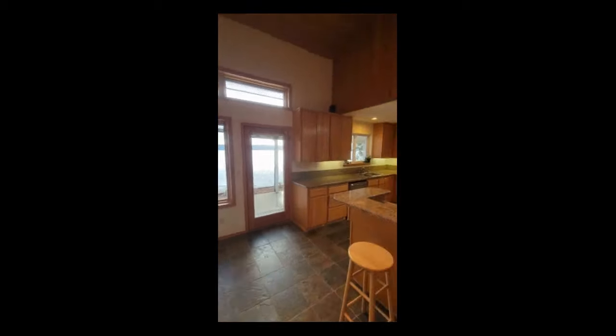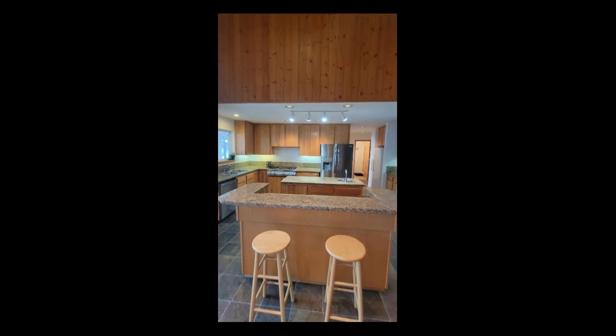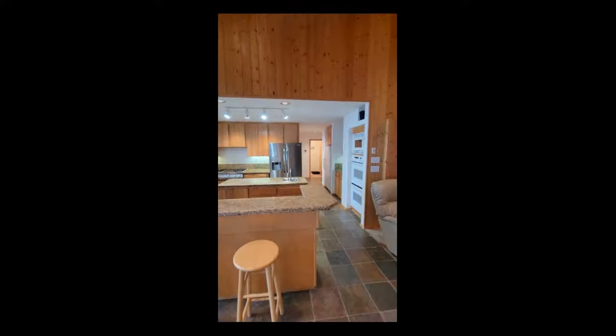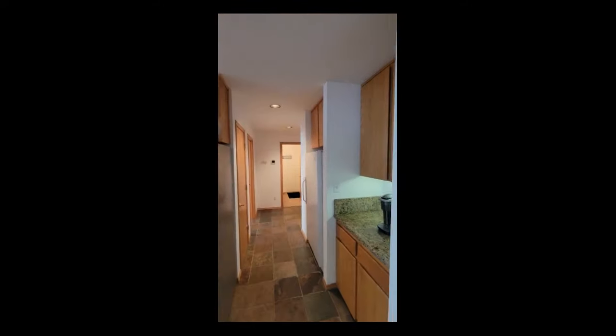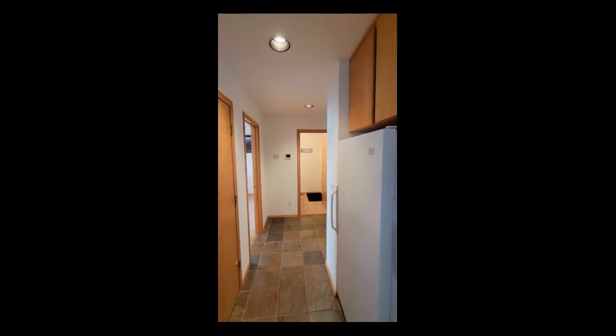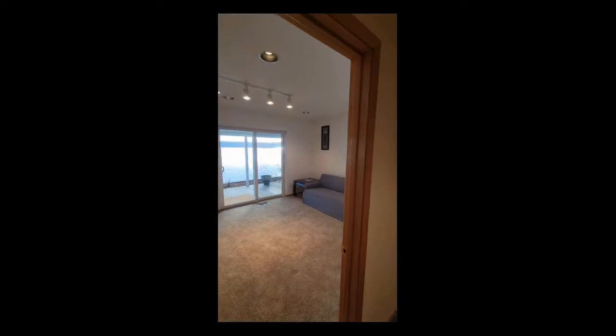There are two bedrooms and a den, which could easily be a third bedroom. There are two and a half baths. All the appliances stay — the refrigerator is just a month old and the dishwasher is brand new. The stove is a Viking propane stove.